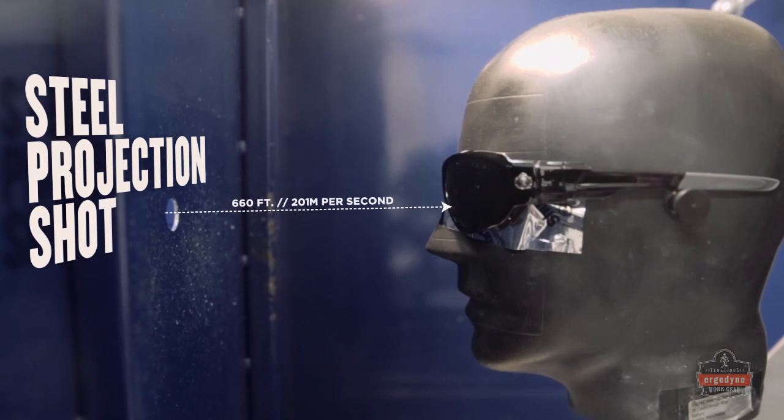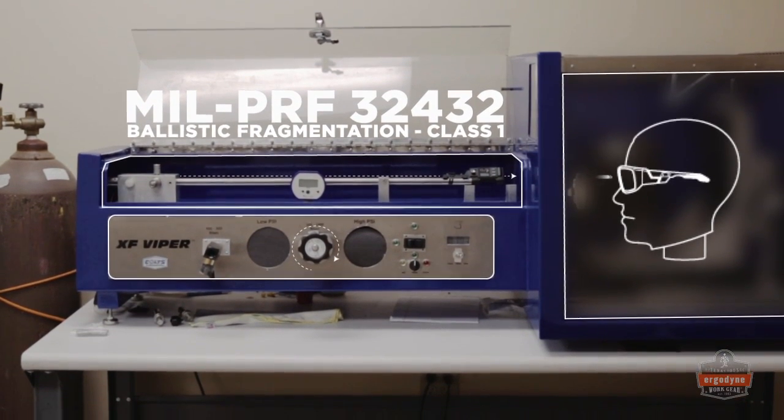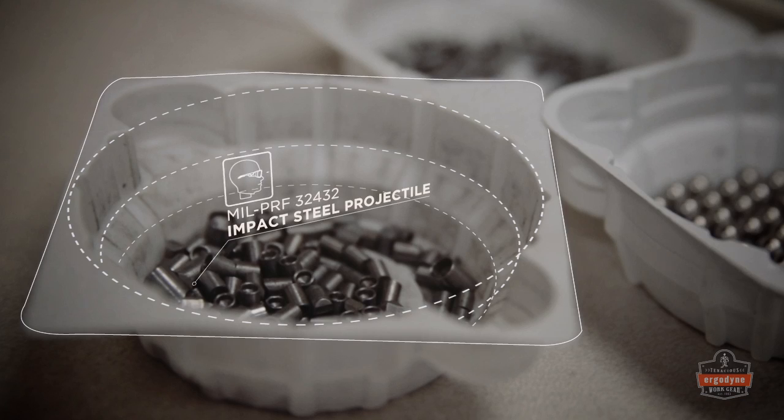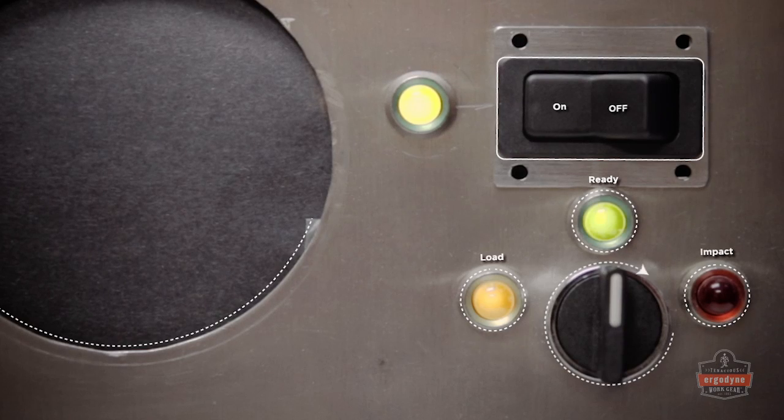All Sculler safety glasses also pass the U.S. Military Spectacle Impact Protection Test. This test shoots a cone-shaped projectile at over four times the velocity than what is required by the ANSI standard.